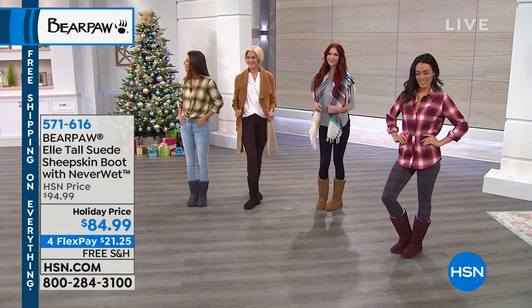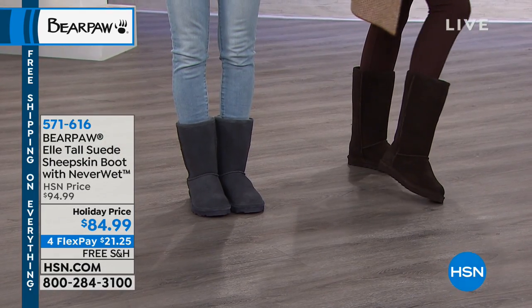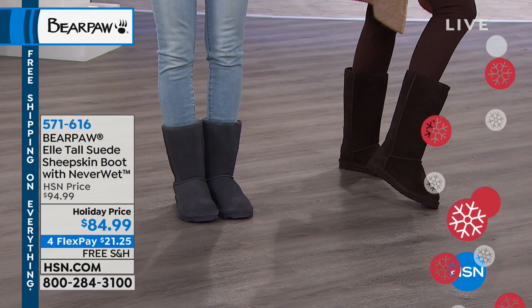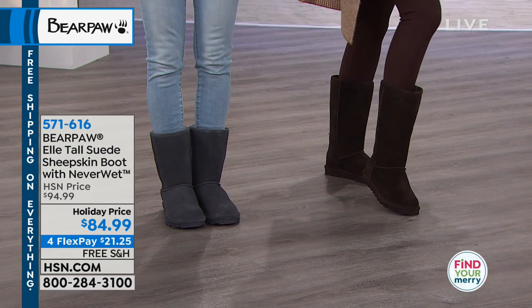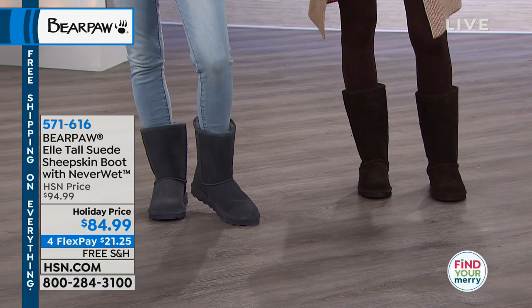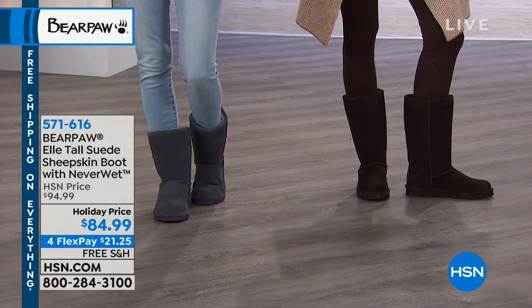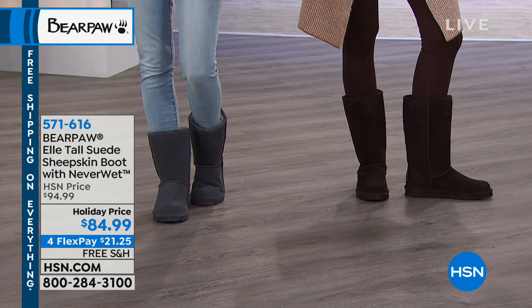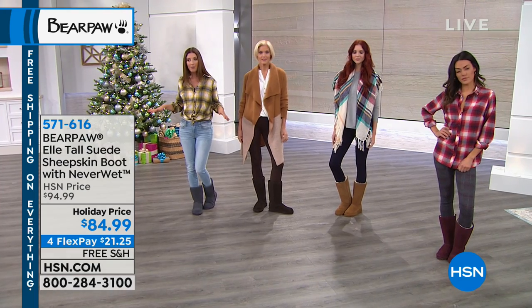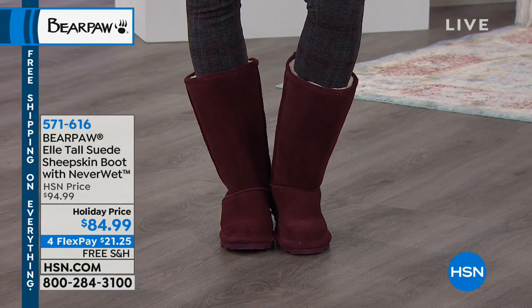If a stain sits on the boot, you just brush it off — it's that easy. And you don't have to buy a separate spray or treat it at home and wait a week for it to dry. The boots come already pre-treated and you never have to do additional treatments — it's for the life of the boot. You will never have to worry about your suede boots again.